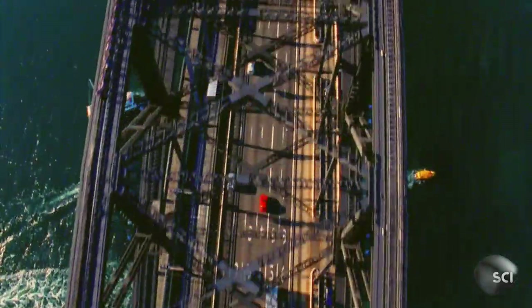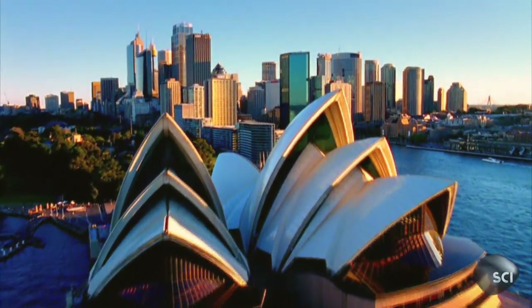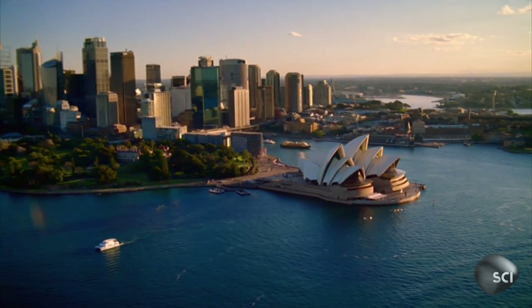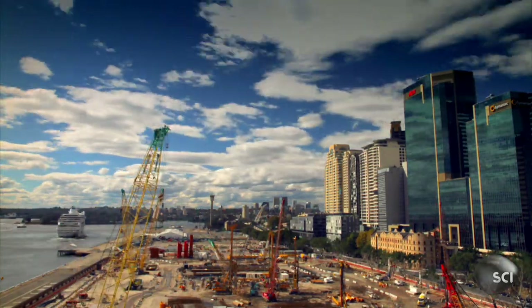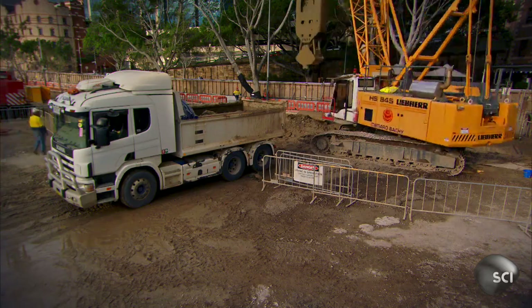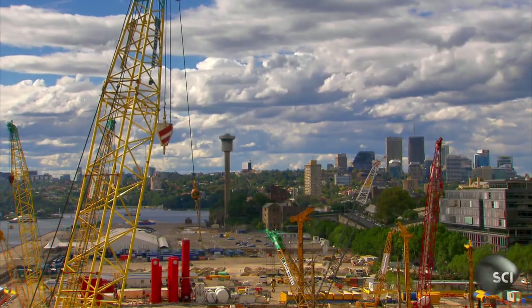Every month, 5,000 people move to Sydney. The city has outgrown even its extremely long coastline, so now it's moving on to man-made land. In this neighborhood, Barangaroo, engineers are building three massive new office blocks on land that once was ocean.